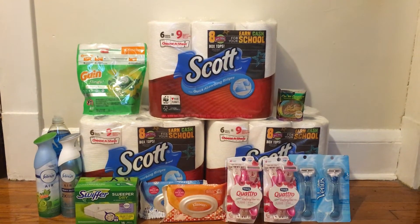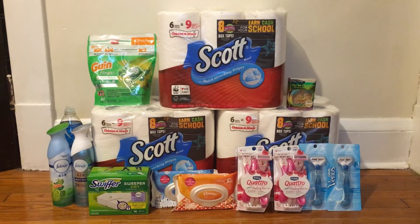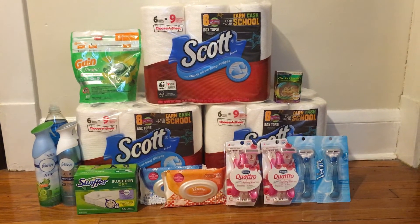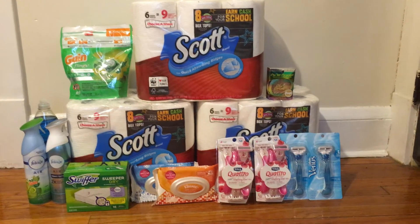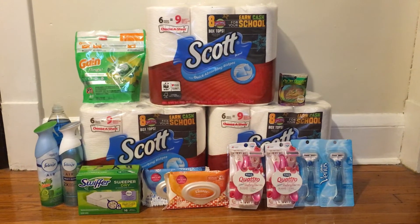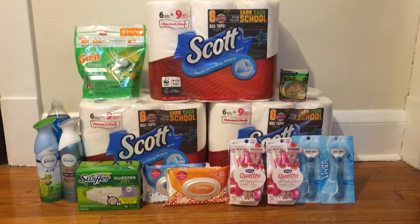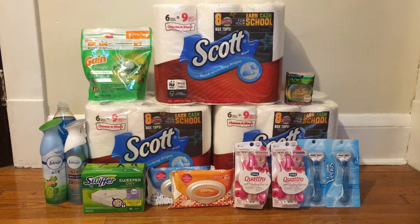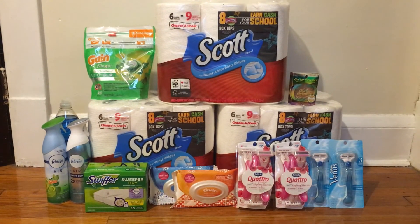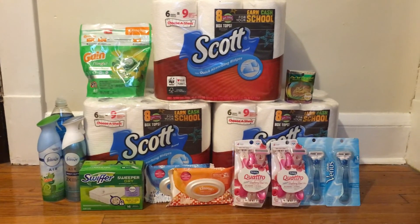That's everything I picked up at CVS this week. After the $3 extra buck for the Febreze coming back and the $3 beauty buck coming back, my total out of pocket this week will only be $2.64 for all 16 items — about 16 cents each. That is a fantastic deal, especially for the paper towels. From now on I'm probably not going to be doing huge hauls or paying much out of pocket because I'm almost out of extra bucks, so I'll be trying to build them back up again.